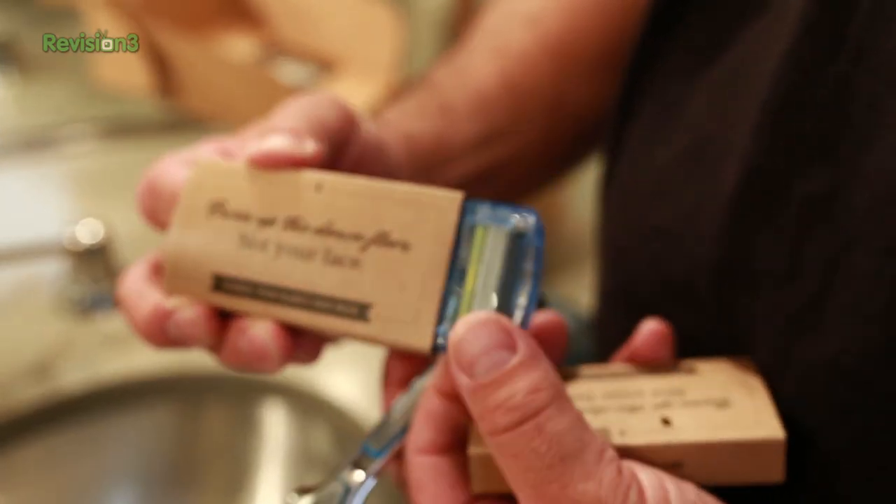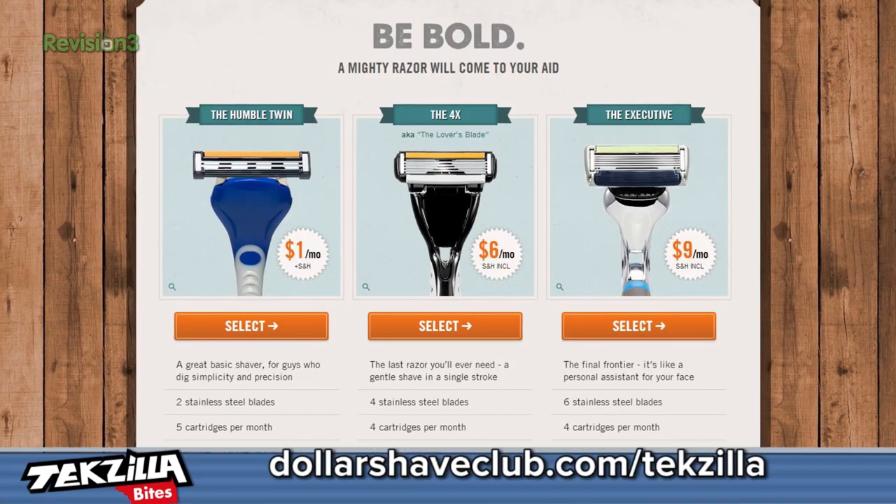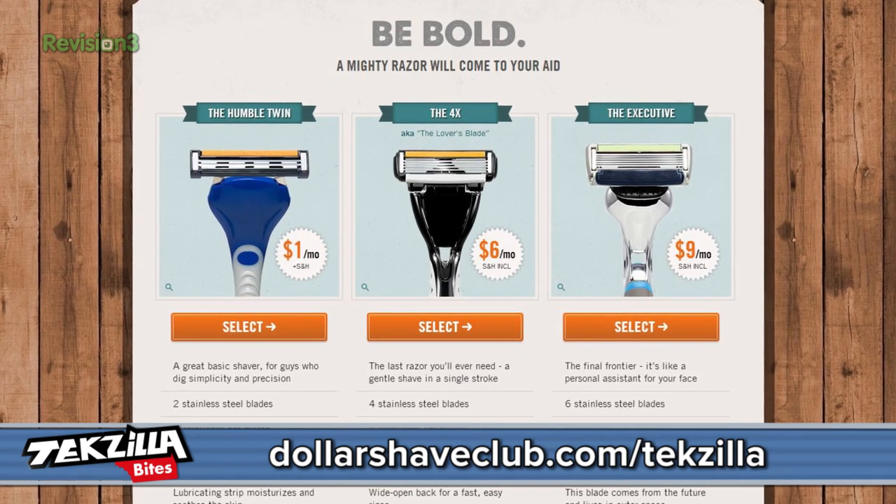Note to self: replace the screen and put an OtterBox on it before the Wii Berserker gets another shot at it. So far, I'm a week in and I'm delighted with it — but the phone has one major flaw, which I'll tell you about right after I tell you about the dollarshaveclub.com/techzilla deal. For a few bucks a month, Dollar Shave Club ships amazing razors and other bathroom stuff right to your door. I'm using their blades — they are just as good as the big shave companies at a fraction of the price. Shave yourself time, shave yourself money: dollarshaveclub.com/techzilla.